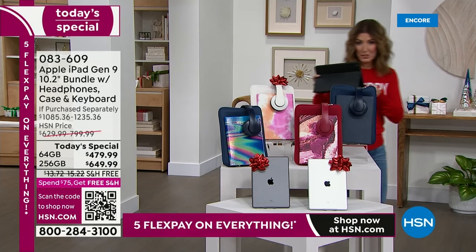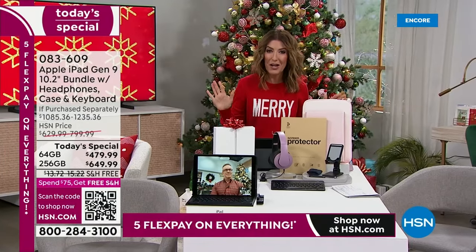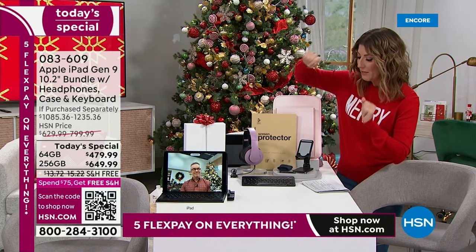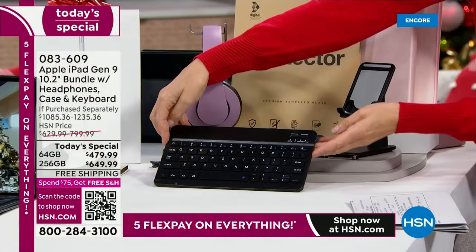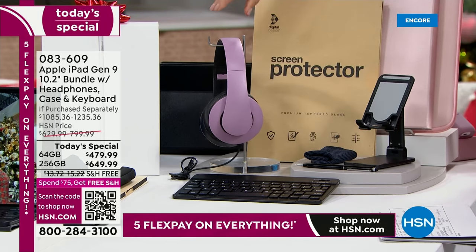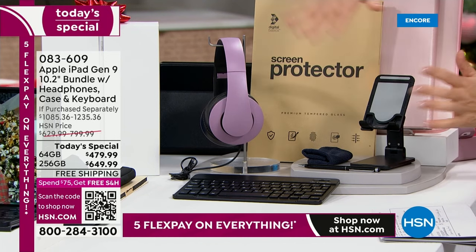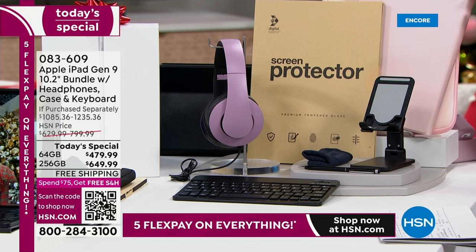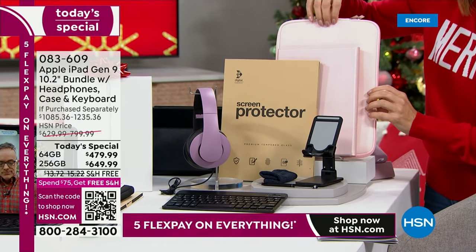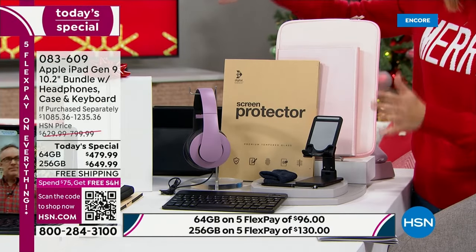Not only are you getting the lowest price we've ever offered on the ninth generation Apple iPad, we're giving you all the extras — all the accessories you'd want anyway. You're getting the Apple iPad of your choice and size. Everyone gets the Bluetooth keyboard for a laptop-like typing experience, the new and improved over-the-ear headphones, a stylus, a cleaning cloth, a brand new Apple iPad stand you can also use for your phone, a screen protector, a portfolio case, the matching zip-around neoprene case — all included.